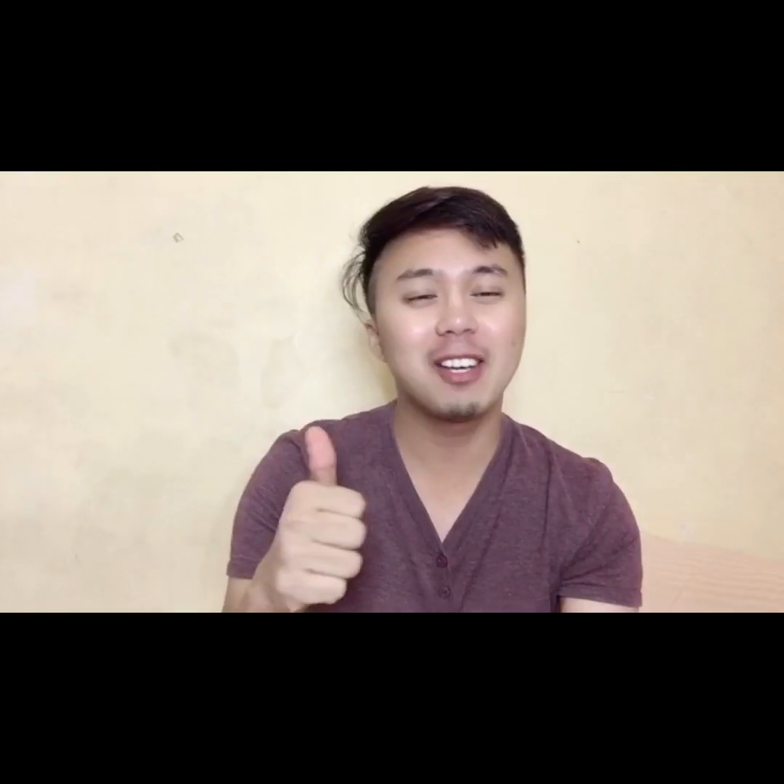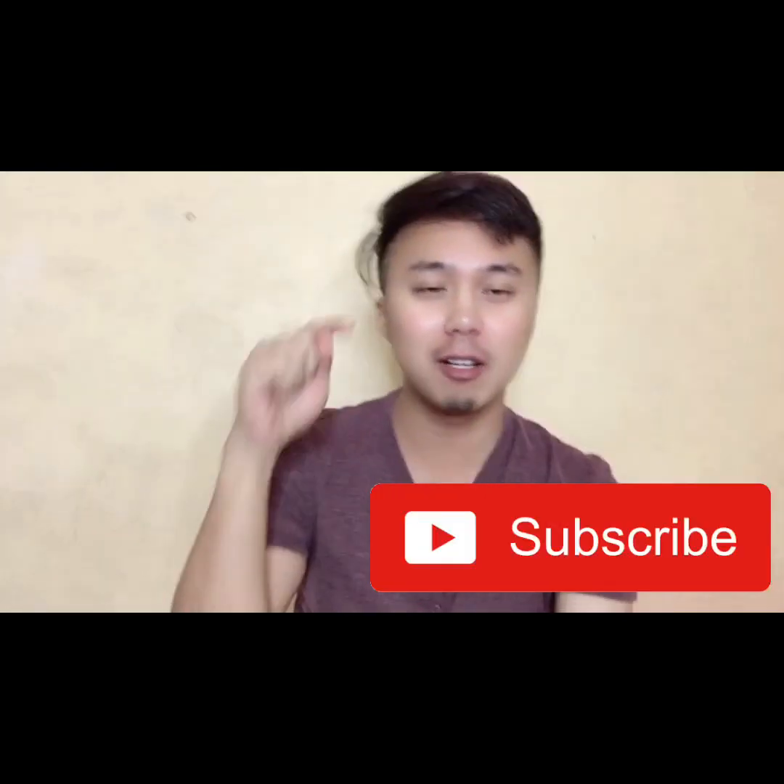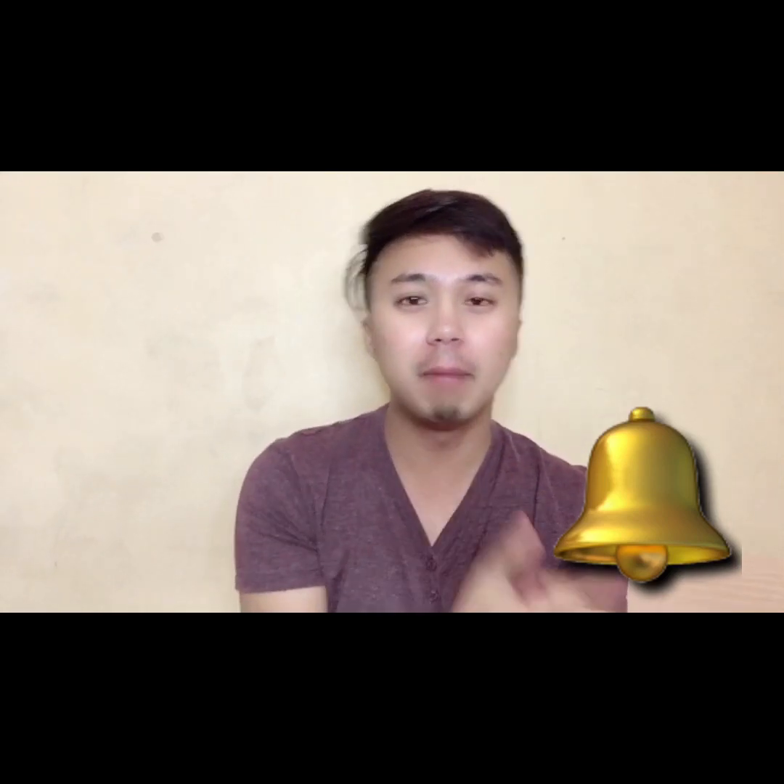Marami pang kulang, pero soon. Tinour ko lang kayo sa bahay namin. Thank you guys for watching. Please click the subscribe button and also click the bell icon para ma-notify kayo if there's a new video uploaded. Thank you.